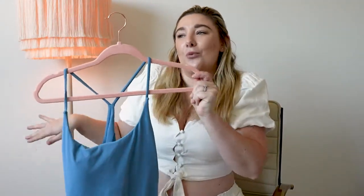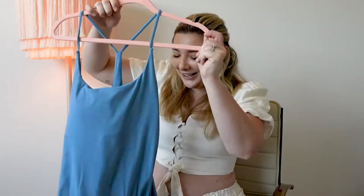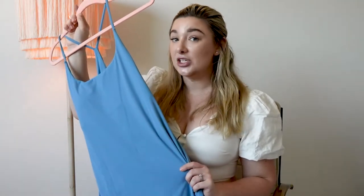Next up is the Everyday Dress in this gorgeous blue color. All of them have the shorts underneath with a pocket. I like the wide back on this one because it's a little easier to put on — you're not trying to figure out which arm goes in which opening. I think this is so cute and easy. You don't have to think about your outfit — you just put on one cute dress. It is seriously such a good dupe for the Outdoor Voices dresses.